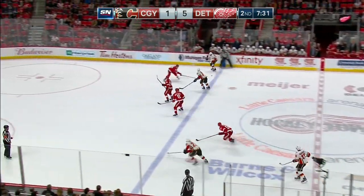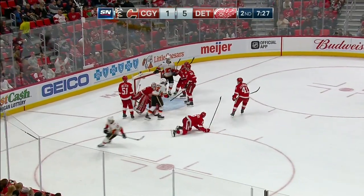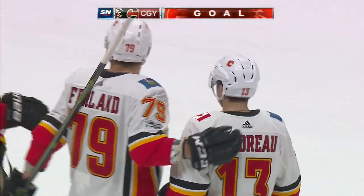Swept into the middle for Dougie Hamilton, who's jumped up in the rush. Here's Goudreau, and shoots! Scores! Johnny Hockey, with a great wrist shot, gets one past Howard, and gets it to 5-2.